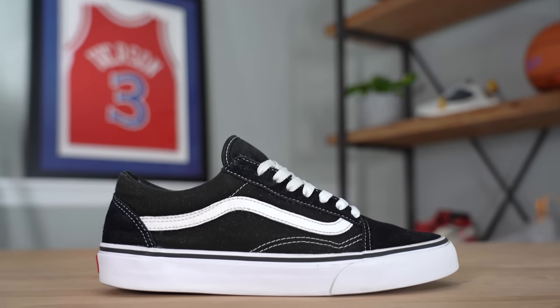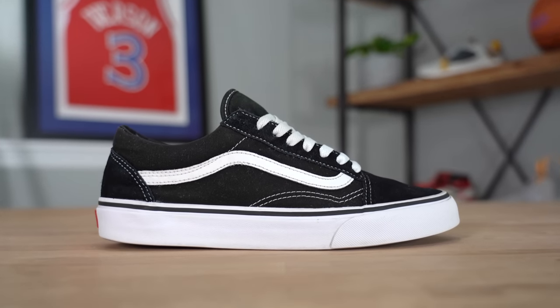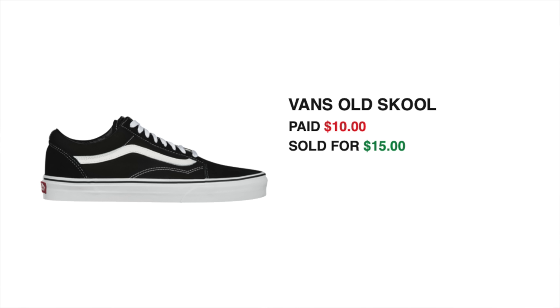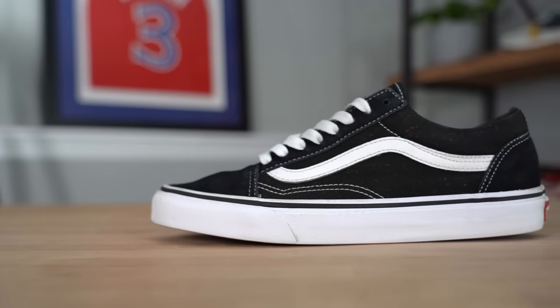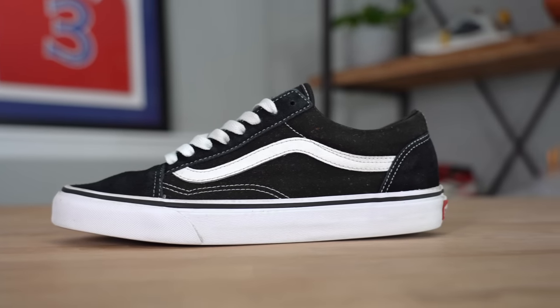So it's Wednesday and we finally sold the pair of Vans. It sold a couple days ago but they didn't pay until late last night, so now I'm shipping it out. Unfortunately we didn't make much — bought it for $10, sold it for $15, and after fees we only netted $3.13. So I think we won't be buying Vans anymore and will focus on shoes with much larger margins. Even though it's one of the most popular models, it just wasn't moving well.